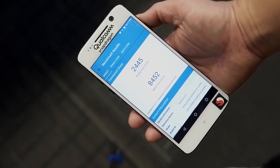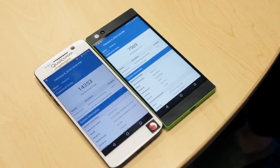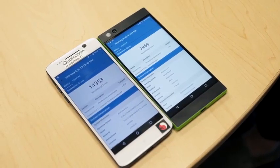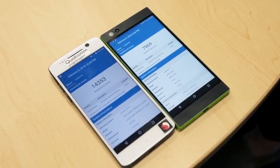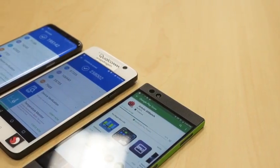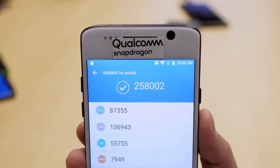You can see the score numbers there, and also you can see how it compares to a previous device like the Razer phone, which has the Snapdragon 835 processor. When you look at our 3DMark scores, that also looks closer to about 30% in terms of boost there, and this thing just ran pretty well.